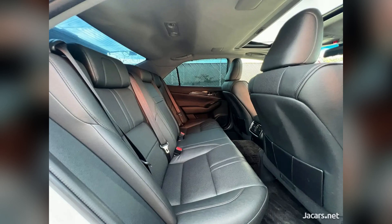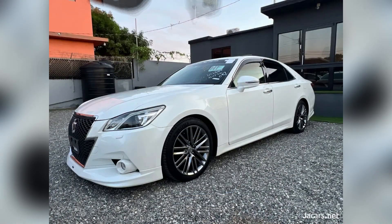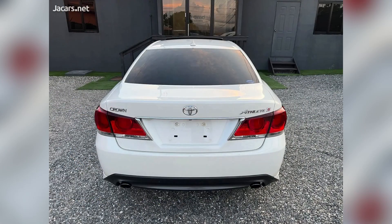Other features include sunroof, button start, body kit, Bluetooth radio, steering wheel controls, touchscreen radio, powered seat, cruise control, soft-close doors, 360-degree camera, parking sensors, and stock rims. The price of this vehicle is 4 million 990,000 Jamaican dollars, and the price is negotiable.